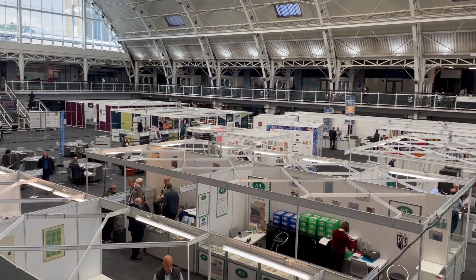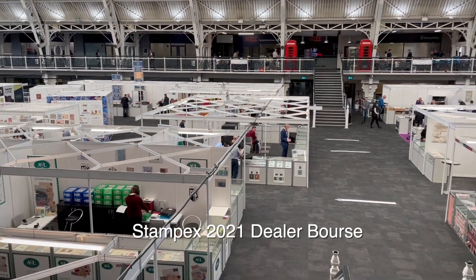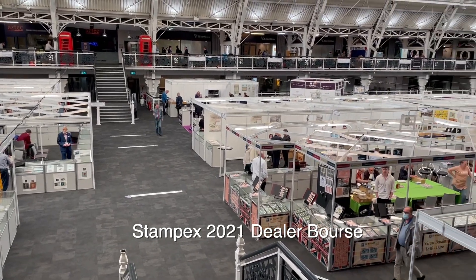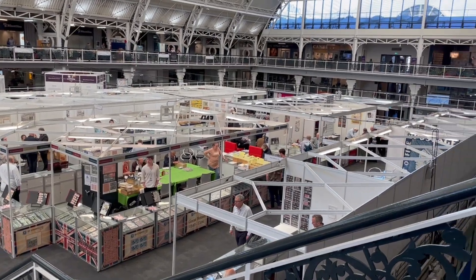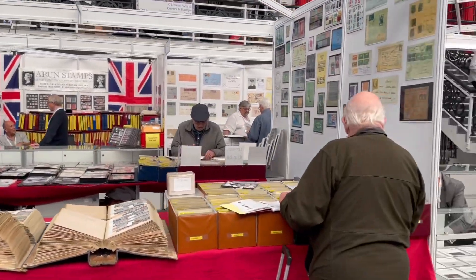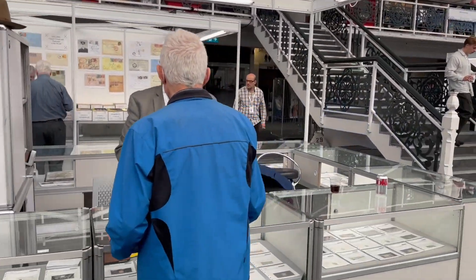This is the second floor where all of the major dealers are located, including Stanley Gibbons and a lot of auction houses. Did they have some gorgeous material. As you can see, there's just gobs and gobs of incredible stuff.